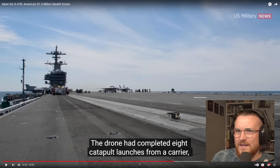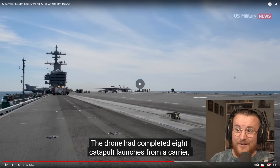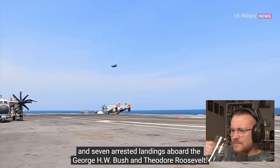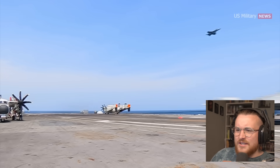The demonstration met all test objectives — and this was back in 2015, over 10 years ago. The drone had completed eight catapult launches from a carrier and seven arrested landings aboard the George H.W. Bush and Theodore Roosevelt. That is mental.